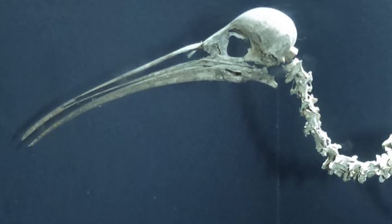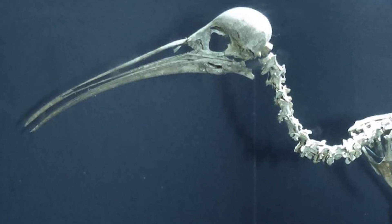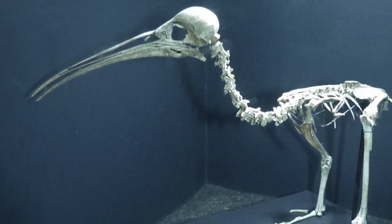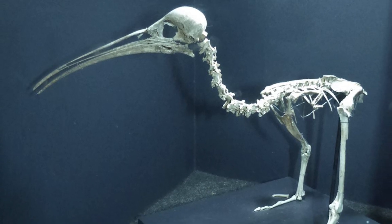Their most defining trait was their remarkable 7cm long bill, which was longer in proportion to the bird than in any other rail, with this bill therefore having some implications for their behaviour and lifestyle.